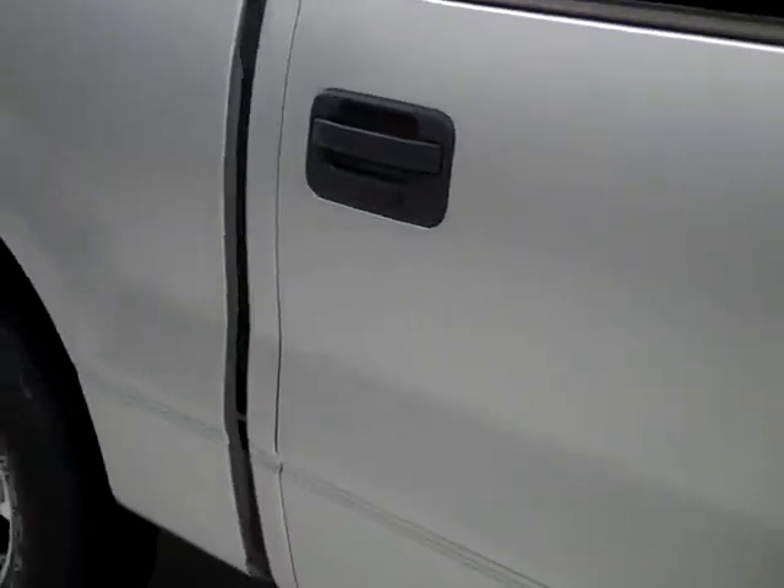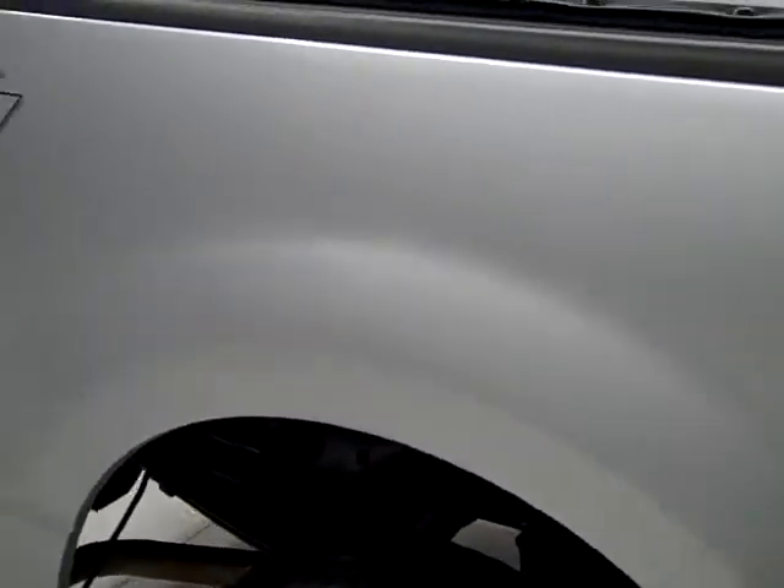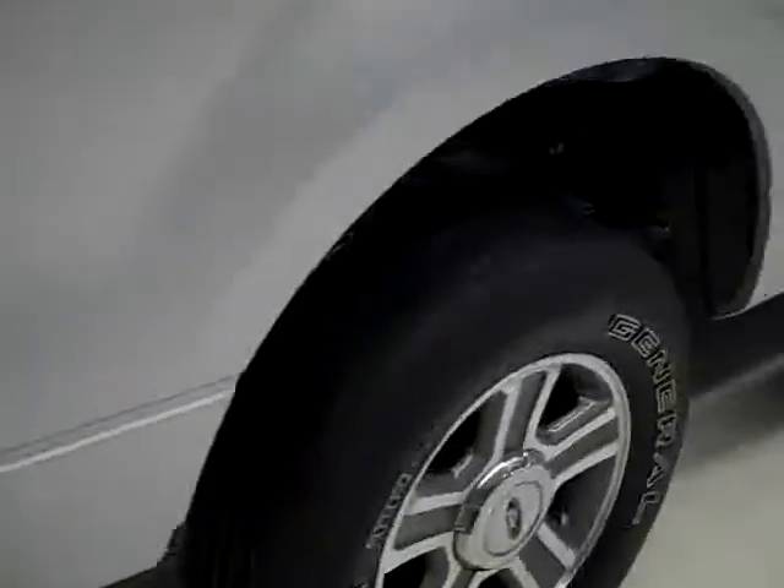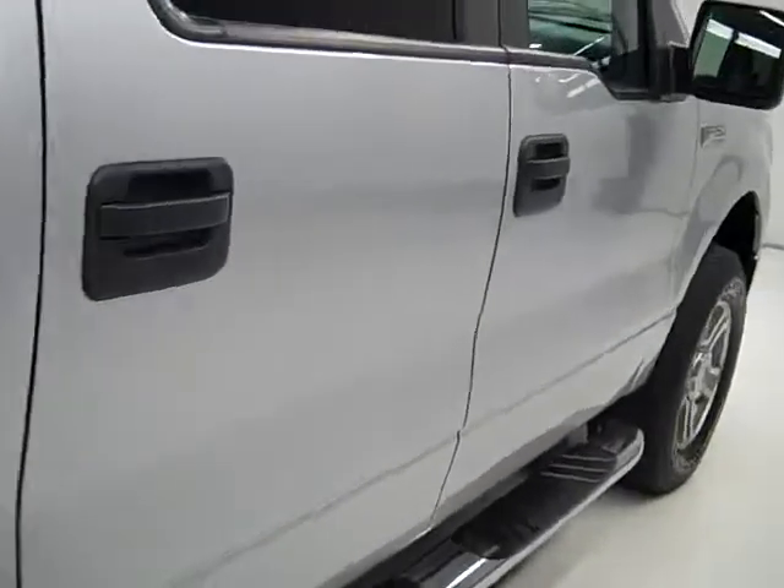As we go down this side of the truck, you can see just how clean, shiny, and reflective the paint is. I'm not seeing any dents or dings or any major scratches anywhere on this vehicle. And that is why we make these videos, because these are used trucks and we want you to see exactly what kind of condition they're in before you make your trip here, so there's no surprises when you get here.